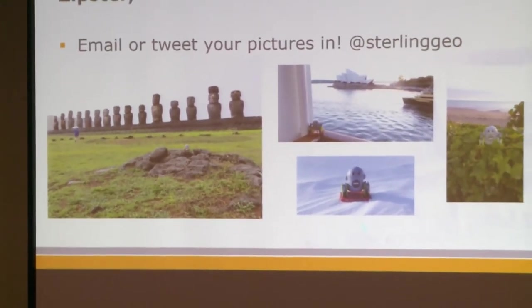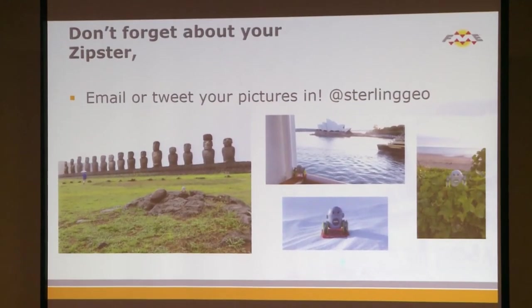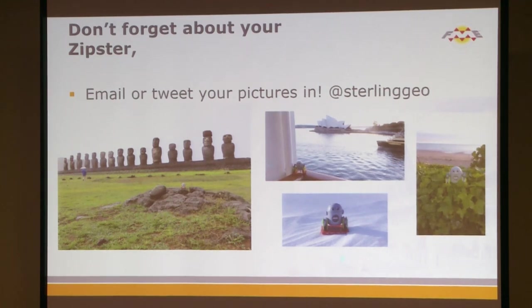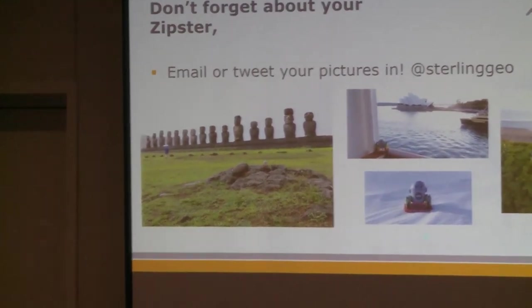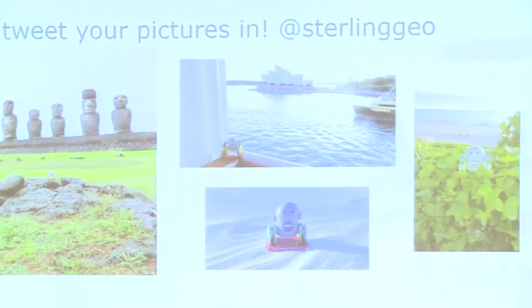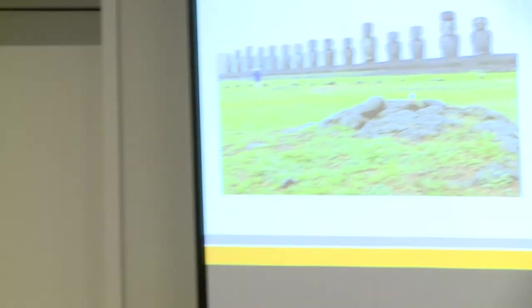Upstairs in the lobby, there are lots of these little zip stars. We'd really like to invite you: if you have one or are taking one away, please take a picture of it from your home city and email it to us or tweet it at Sterling Geo. It's already been to Easter Island, Sydney, the coast of England, and Vancouver. We'll put them up on the website so you can follow the zip stars around — and hopefully on the Mongolian rally too.